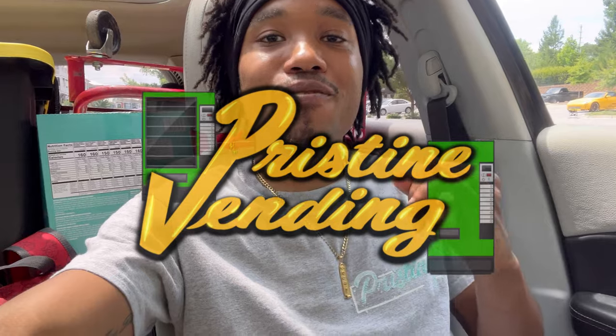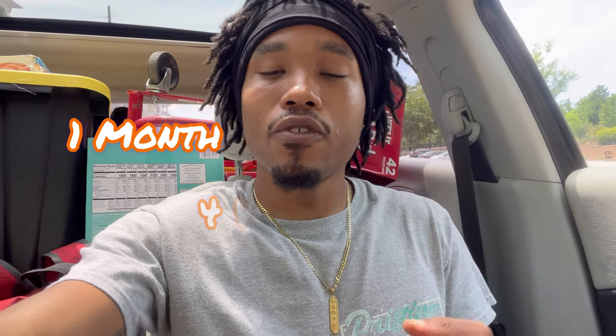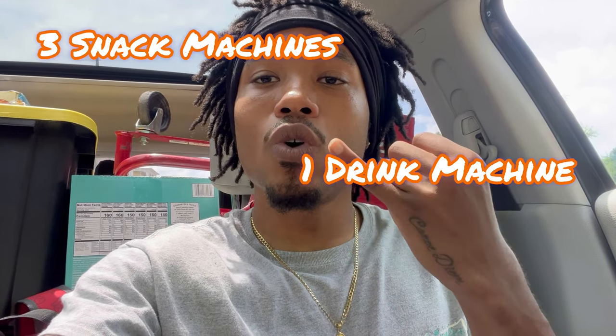Welcome back to another pristine vending video. If you've been trying to figure out some ways to come into some extra income or you're looking for side hustle ideas, this video is for you. By the end of this video you'll see how much my vending machine business brought in for one month from four vending machines. I actually have more than four machines in my business, but today I'm only going to make it to four — three snack machines and one drink machine.